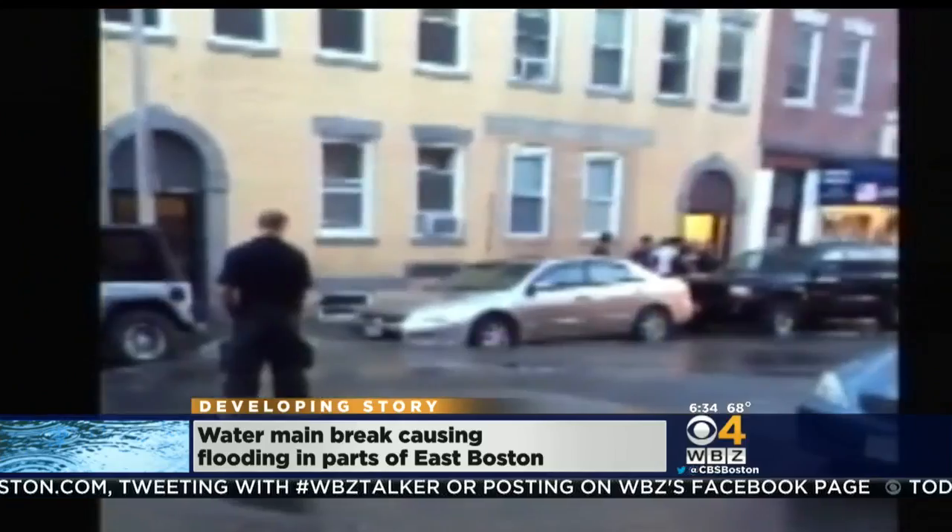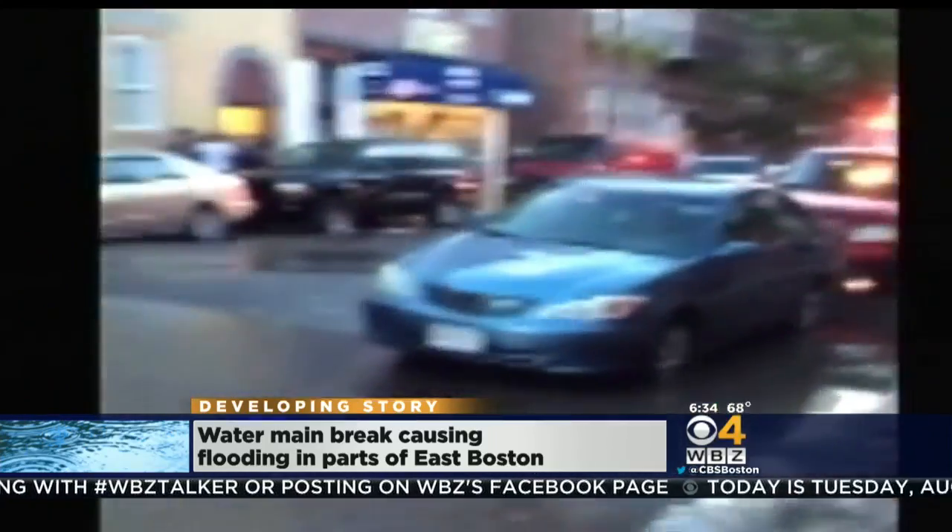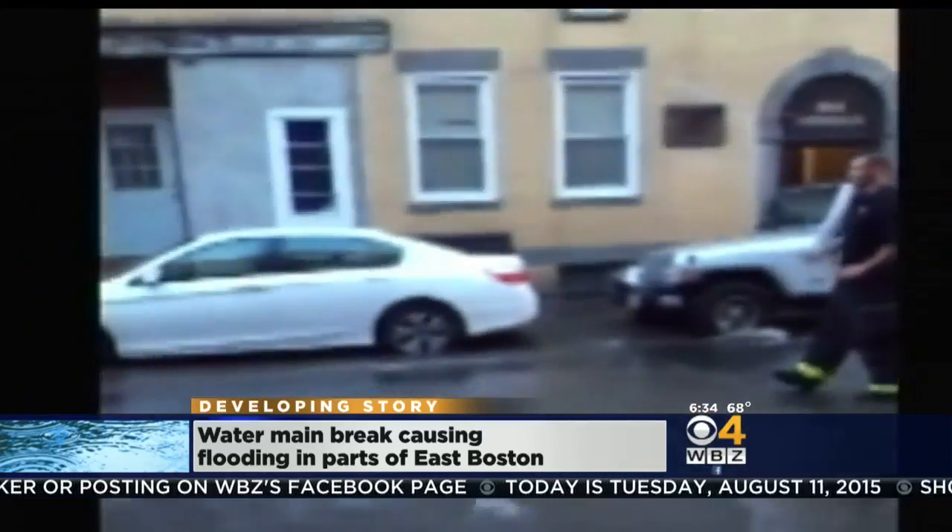Water has been shut off at several buildings — an inconvenience, for sure, for residents who are just trying to get their day started. Let's listen.